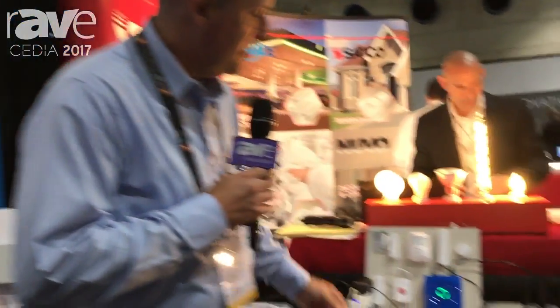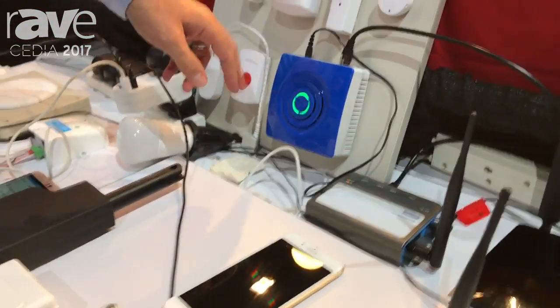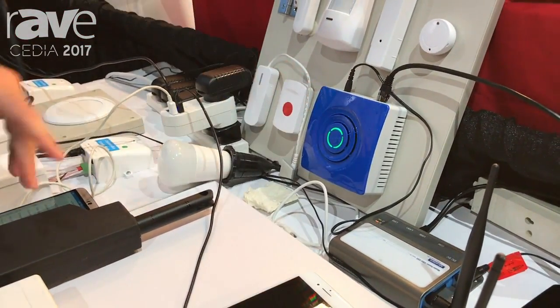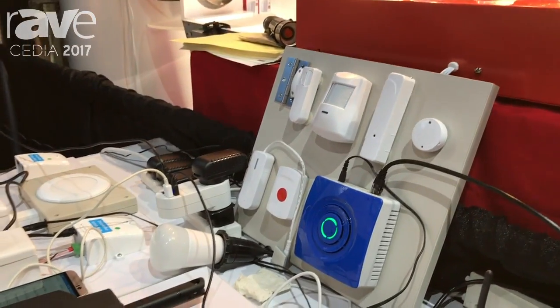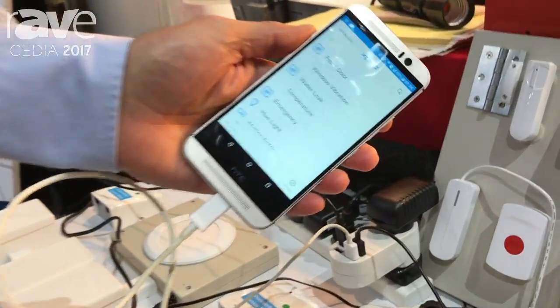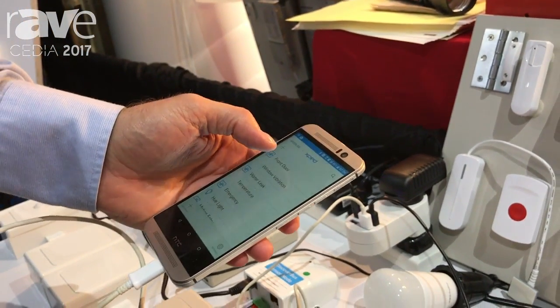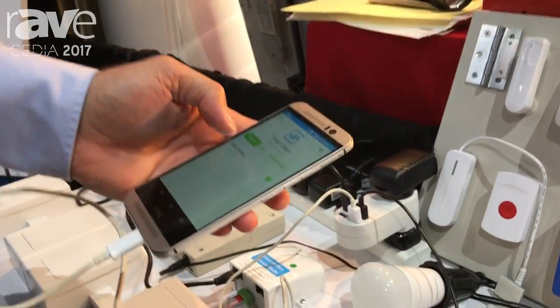We support any of the open standards of Wi-Fi, Zigbee, and Z-Wave on this type of gateway and these type of devices. We support an app that is white-labeled as well, that you can brand with any brand that you would like, that controls the devices itself.